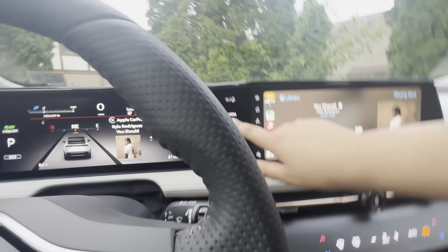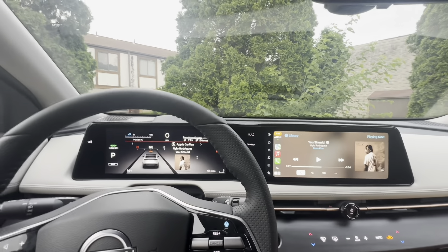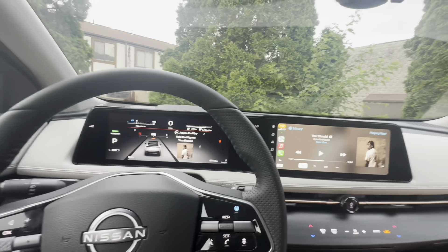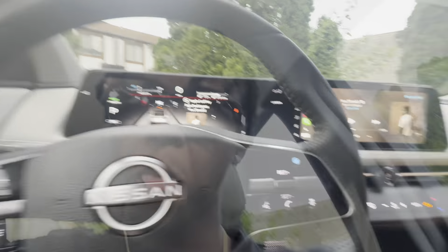Whenever you're doing the autopilot stuff, like if you look away too much, it'll tell you — alright now, this ain't no airplane, stay focused. This is crazy man.